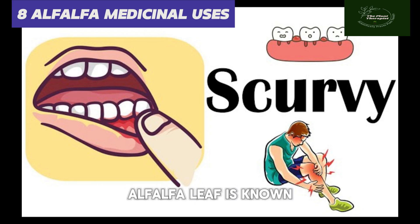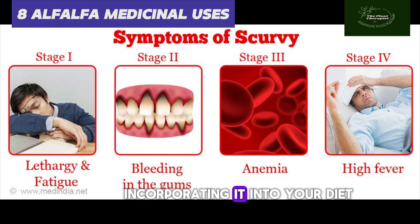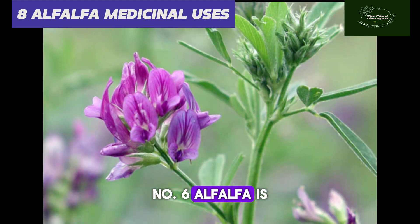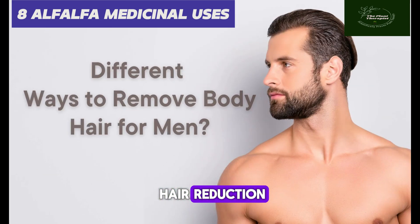Number five: alfalfa can be used to manage scurvy, that is deficiency of vitamin C. Alfalfa leaf is known to have a high content of vitamin C, so it can be used to manage scurvy by incorporating it into your diet.